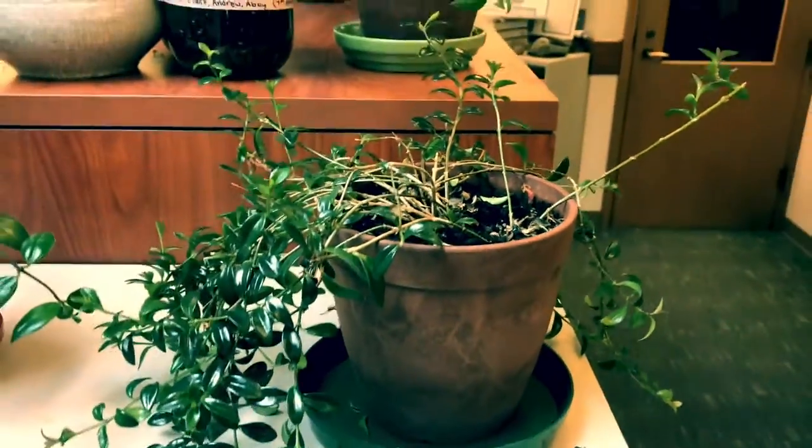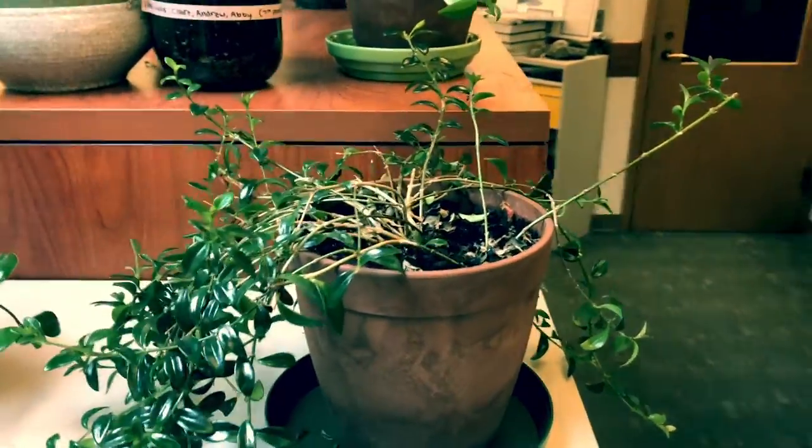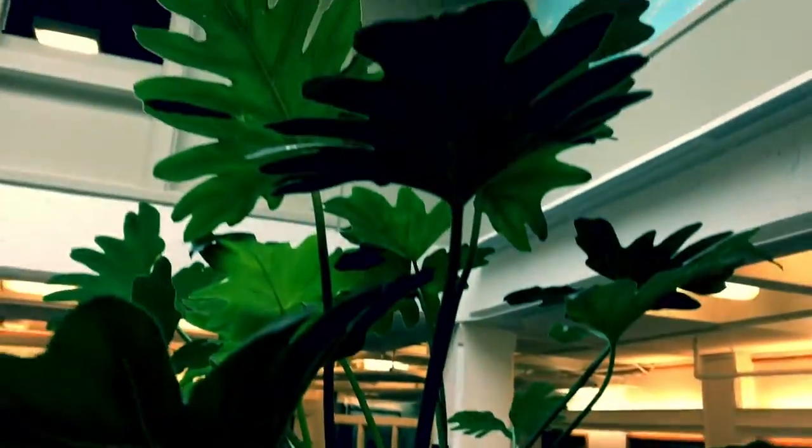This is the adult goldfish plant that I've been transplanting from. This beautiful one is a split-leaf philodendron — it's one of my faves. That's a little peace lily.